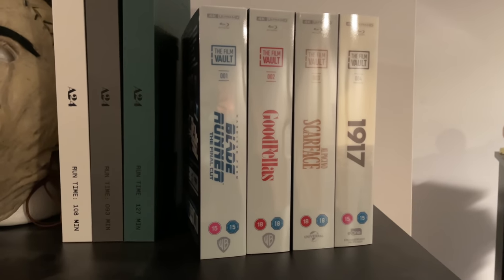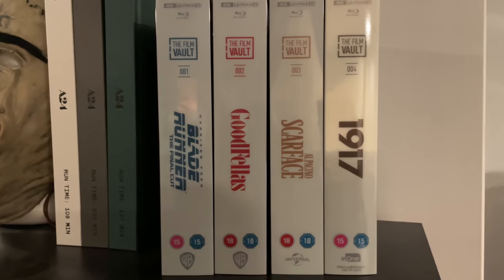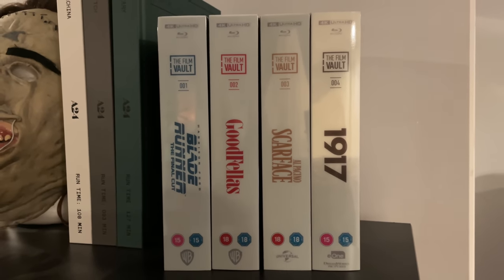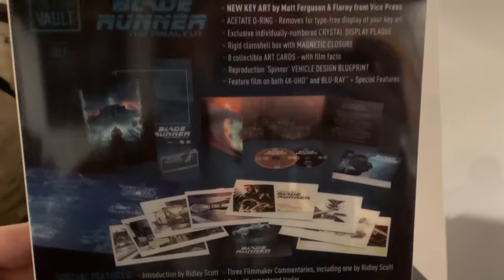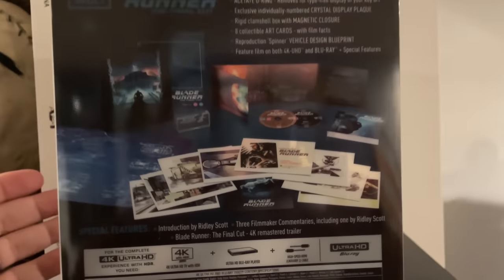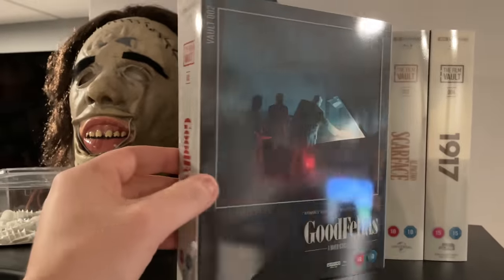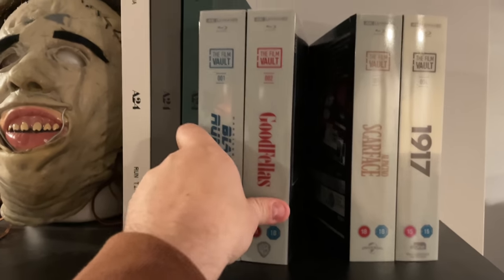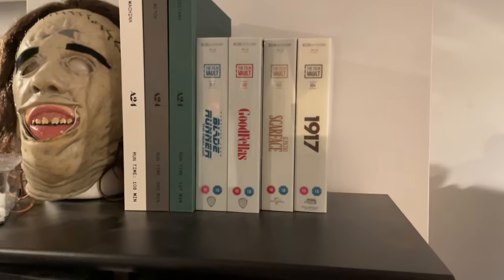The other films in this initial run include Blade Runner: The Final Cut, Goodfellas, Scarface which I just showed you, and 1917. It is a collaboration — you've got Warner Brothers, you've got Universal. These are all going to come with different features. Blade Runner has some more art cards as well as the reproduction spinner vehicle design blueprint, which is cool, plus the feature film on 4K with special features. Goodfellas here also has really incredible artwork. I love the way that these look on a shelf, which is why I've placed them here next to my A24 screenplay books. They're really high quality.